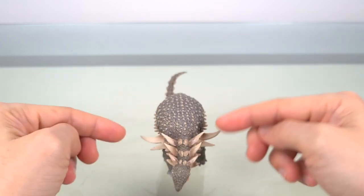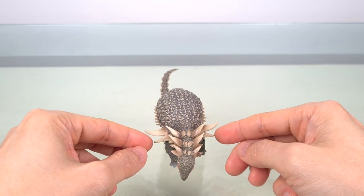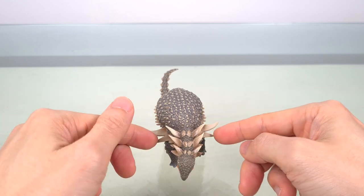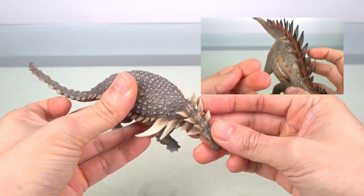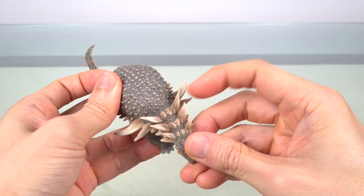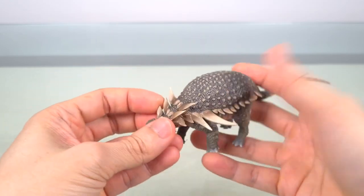You can see that this is one prickly customer. They're not quite as needle-sharp as the Tuojiangosaurus — ouch, okay, that was quite sharp — but still, you really should be careful, especially with little kids in the house.